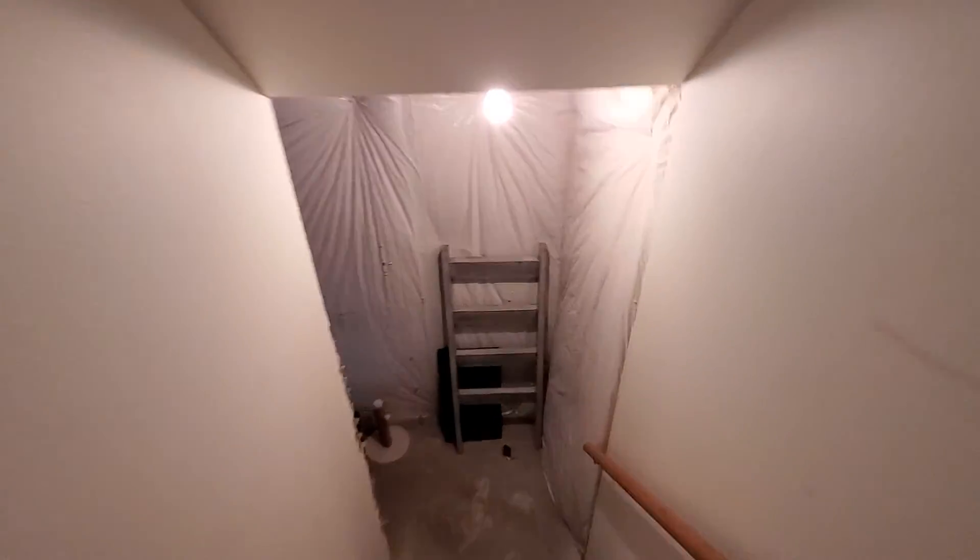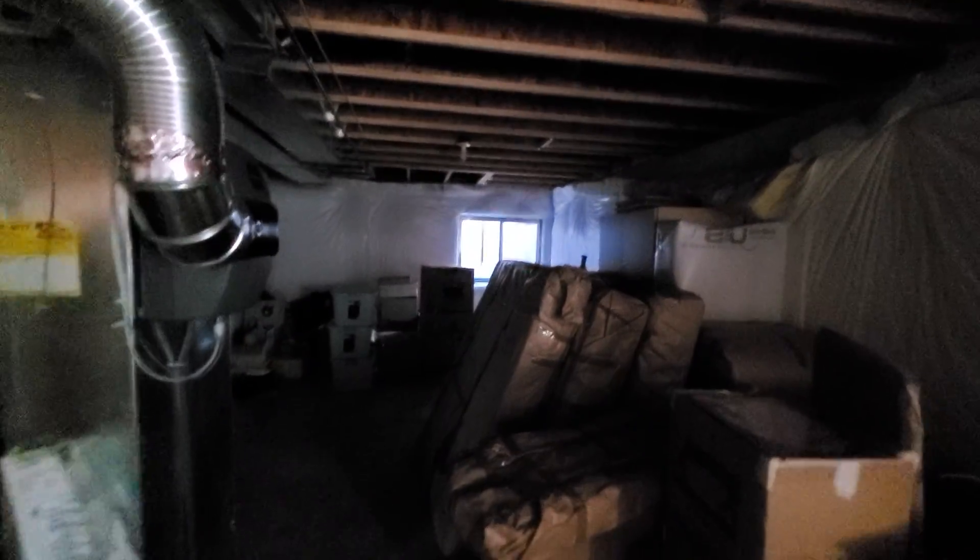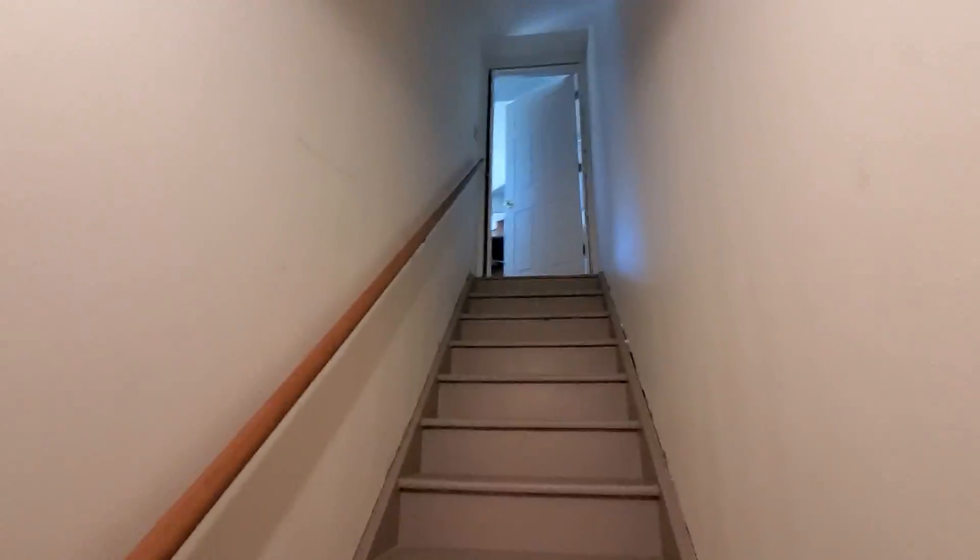The basement door is right here — unfinished basement, which gives you room for growth or lots of storage. It keeps going back, so it's a good size. There are going to be rough-ins for plumbing down here for a toilet, sink, and shower. So yeah, that is the home.